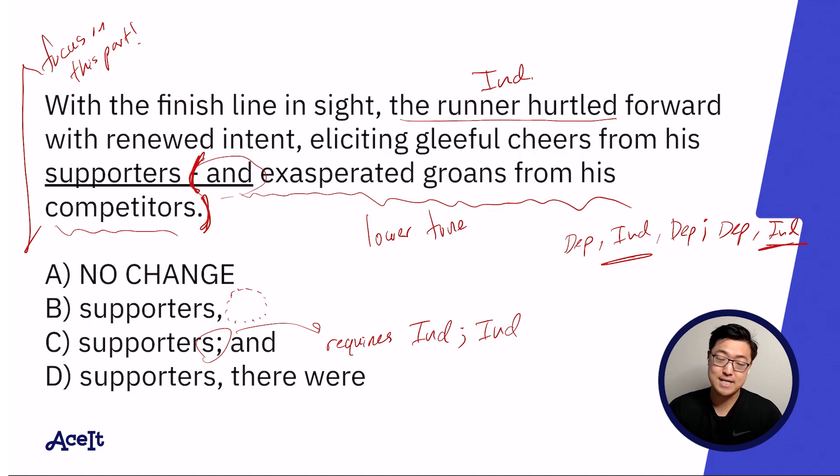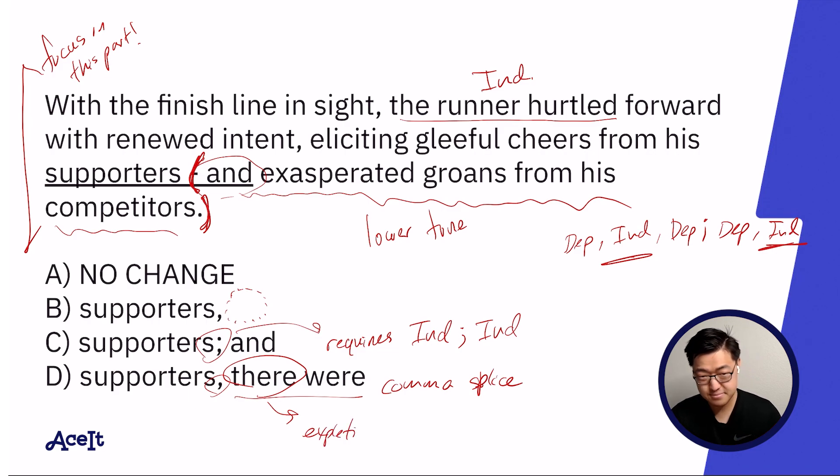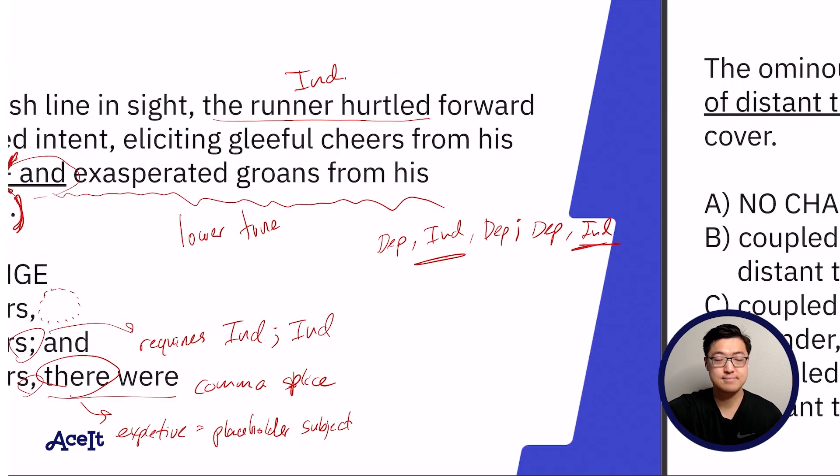I can already see answer choice D, and it has the sense of a comma splice. 'The runner hurtled forward with renewed intent, eliciting gleeful cheers from his supporters,' comma, 'there were.' Now, 'there were' following that eliciting clause is already enough to establish that there's an independent clause coming up. 'There' being the subject and 'were' being the verb is all the information I need to tell that D is a comma splice. So the answer is A.